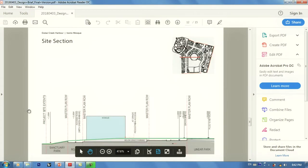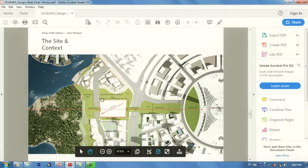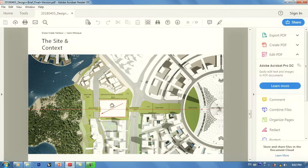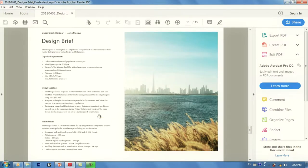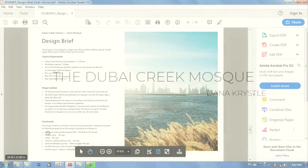They gave a few site sections to understand the site extent. Every site has a setback — you cannot build on the edges, you have to maintain an offset from the borders. They also listed the required functions: ablution areas, toilets, a library, imam quarters, and so on. You really need to know all the requirements for your design.